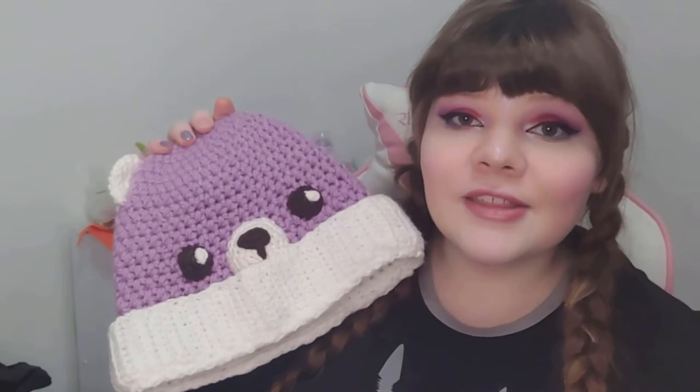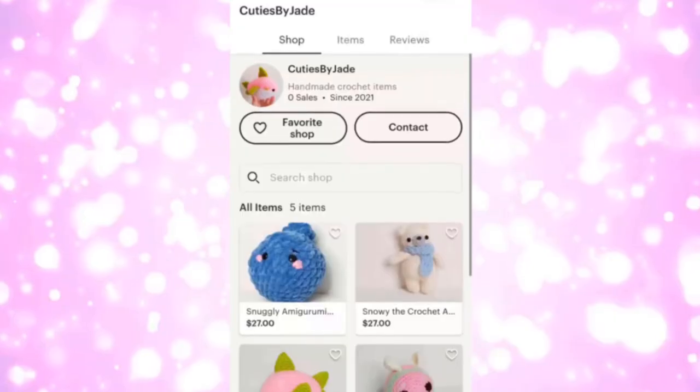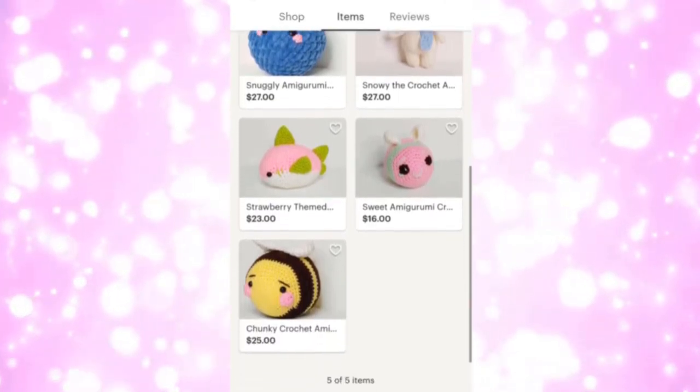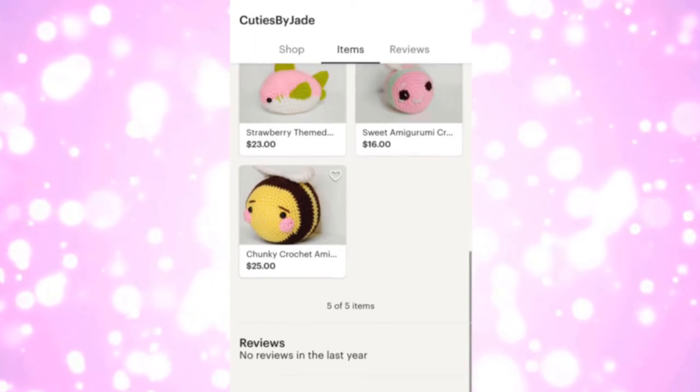Do you like supporting small businesses while also getting cute adorable plushies, handmade beanies, and other apparel? Here at Cuties by Jade we are a one-woman-run business full of handmade cuties, all made by yours truly with lots of love. Check out my shop — I release new items on the third of every month if not more, everything comes super cutely packaged and shipped as quickly as possible. I can also do customized plushies, hats, and all sorts of stuff just for you.